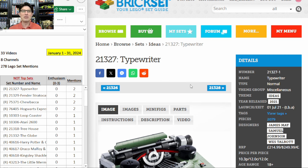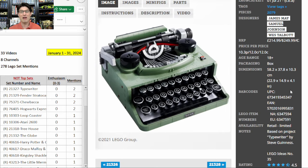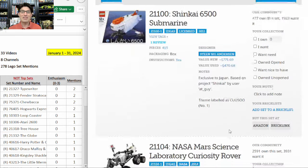First one to look at is 21327, the Ideas Typewriter. It's a pretty good set. All the printed letters are really good, and all of the sand green pieces are really good. It actually works — you can slide it and hit keys, and some of the elements swing up. It doesn't actually type anything, but it does all of the motions. I probably won't invest in it because it's $250 for just over 2,000 pieces — really expensive. But maybe it'll be on a huge discount.